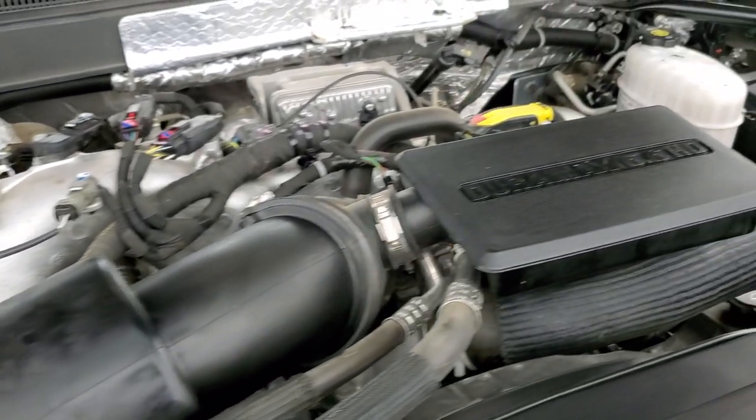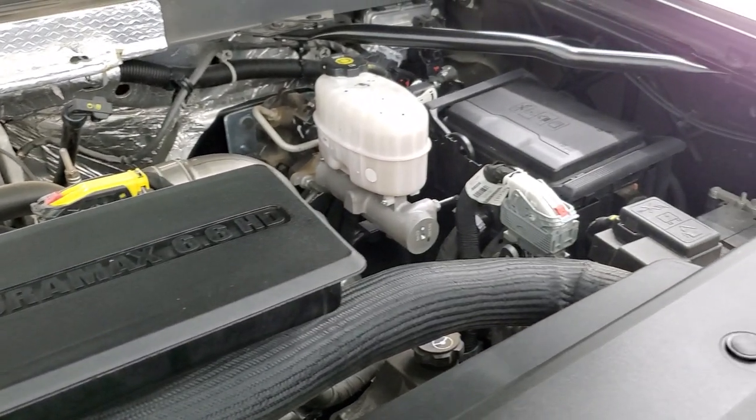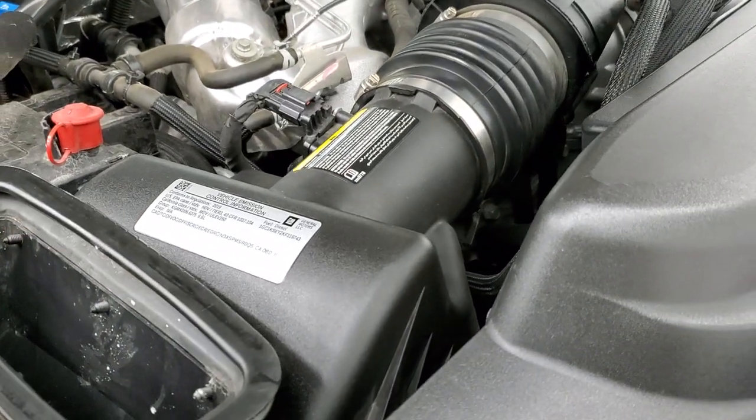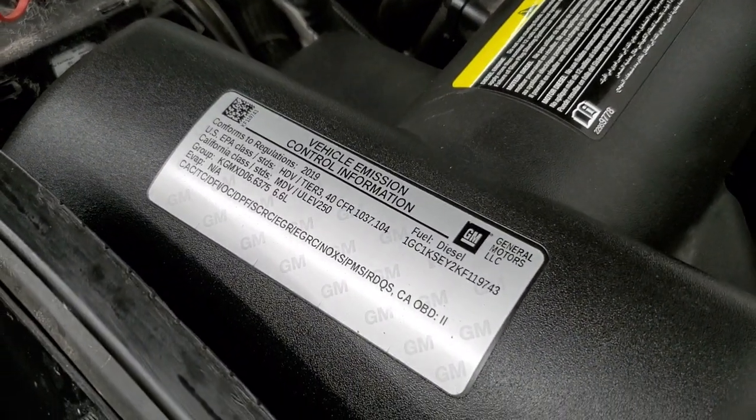Once again this truck has been fully safetied and inspected by our service shop, has a fresh oil and filter change, all the fluids have been checked and topped off, and this one is 100% ready to go. There is where your air comes in, goes into the air cleaner, and there is your emissions sticker.